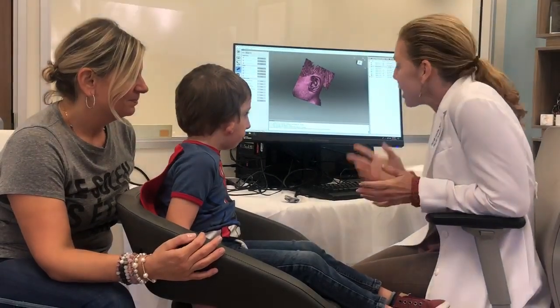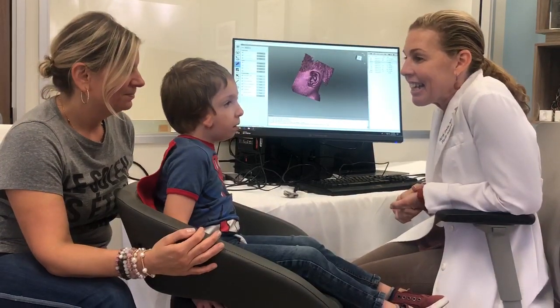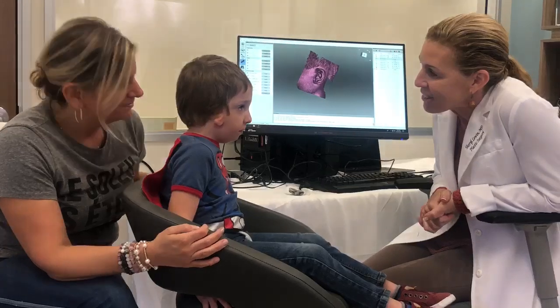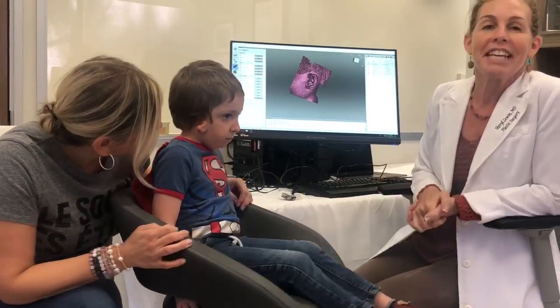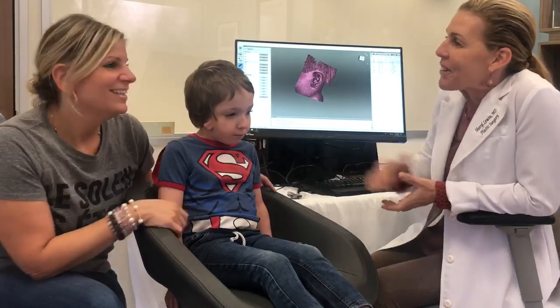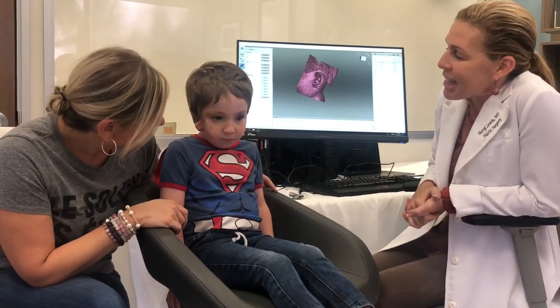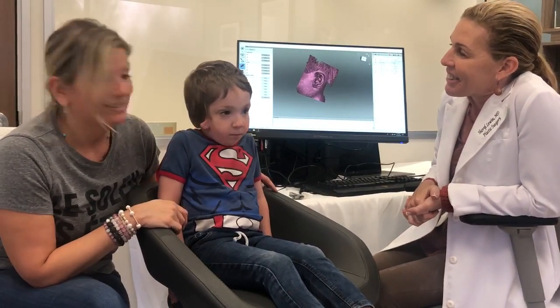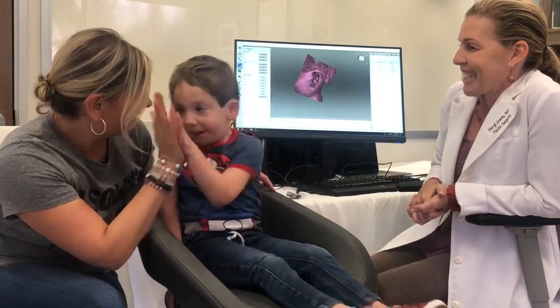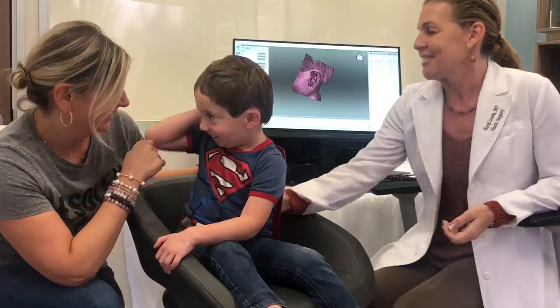We're going to grow it up to a full-size ear and then do surgery in a couple of weeks — and then voila, we're going to have a perfect match to the other side, or at least as close as we can get. Thank you guys for coming all the way. What do you think, mom? I think it's amazing — I cannot wait, I am ready, I'm so excited!